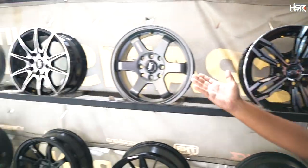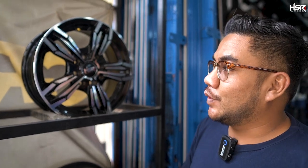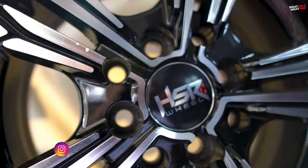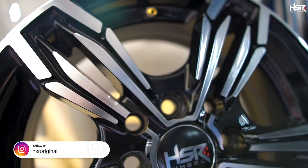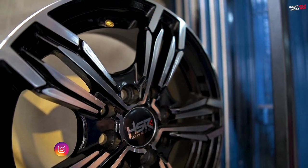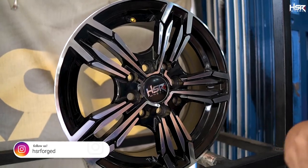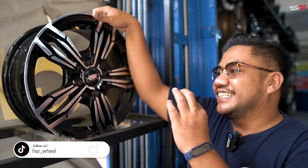Here are the ring 14 wheels lined up. The first one is HSR Merkin in ring 14. Width is 5.5, PCD 4x100 and 4x114.3, ET 40. This is one of the newest models — it features spoke designs similar to factory OEM wheels. The color is black with a polished finish, giving it a truly elegant look. HSR Merkin looks great!